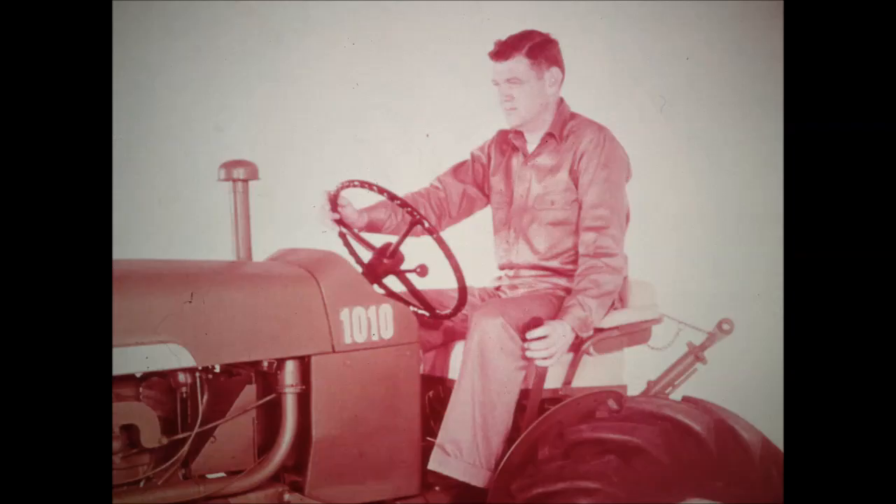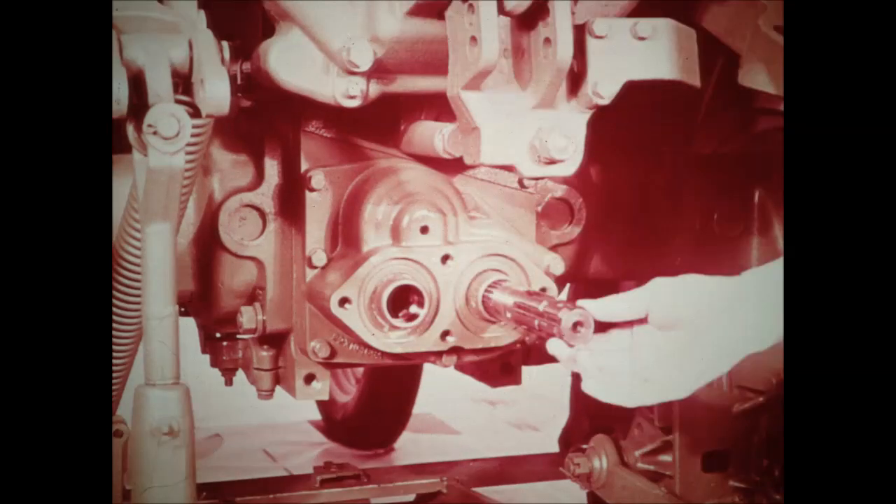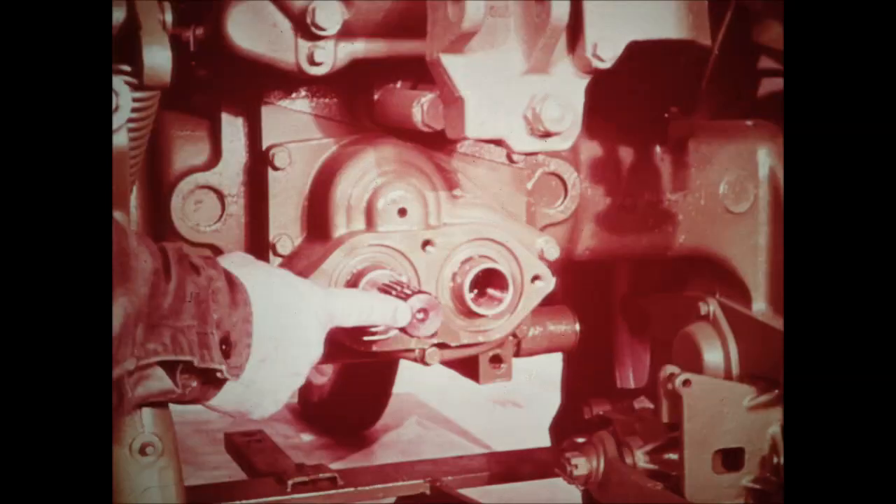When the PTO lever is in the rear position, the clutch is disengaged and the PTO is not operating. Pushing the lever forward engages the clutch. A reversible stub shaft fits into one or the other of two splined couplings to provide power takeoff at either 540 or 1,000 RPM. The right coupling provides 540 RPM — the operating speed for most PTO machines now in use. The left coupling operates at 1,000 RPM, the new standard speed for PTO machines.